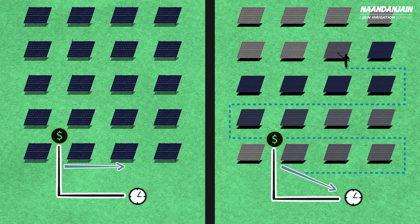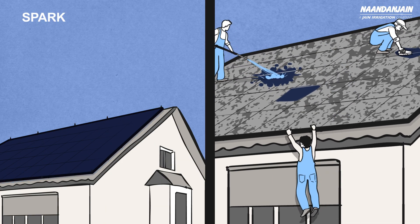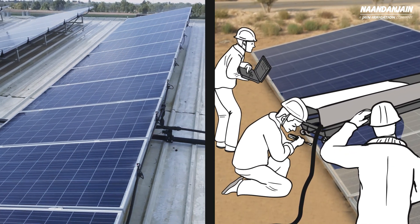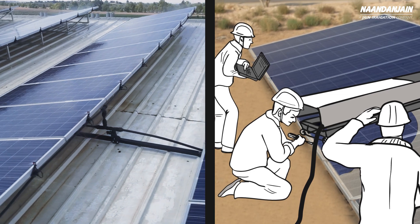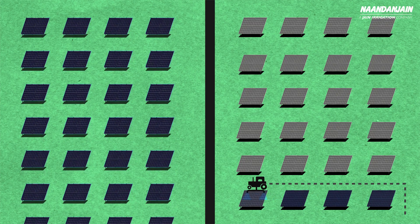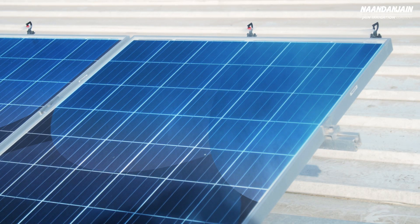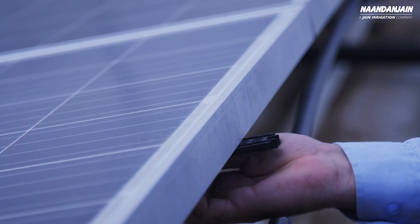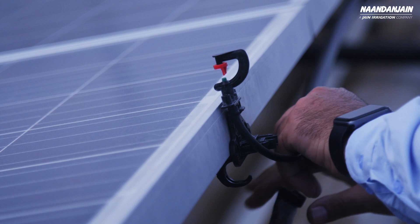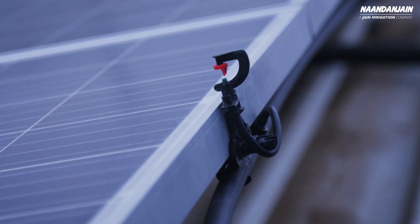Spark ensures constant optimal energy production, thus maximizing your income per panel. It saves manpower, it's safe, it's electricity-free. The solid non-rotating parts ensure long lifespan. It allows you to reduce the distance between rows of panels, and it facilitates excellent water distribution. It's easy to assemble and operate.